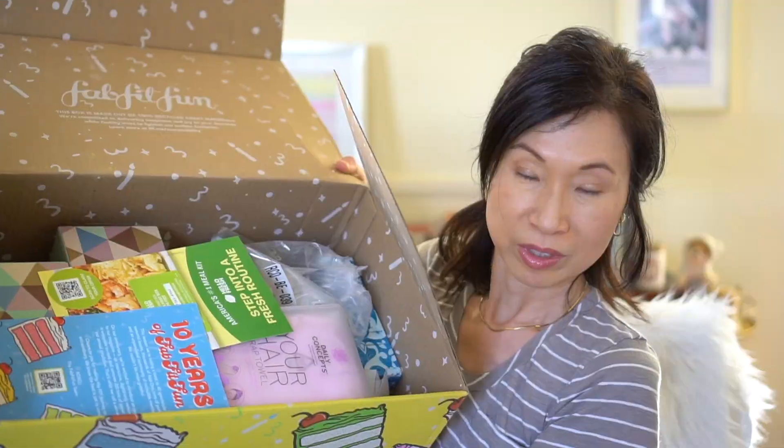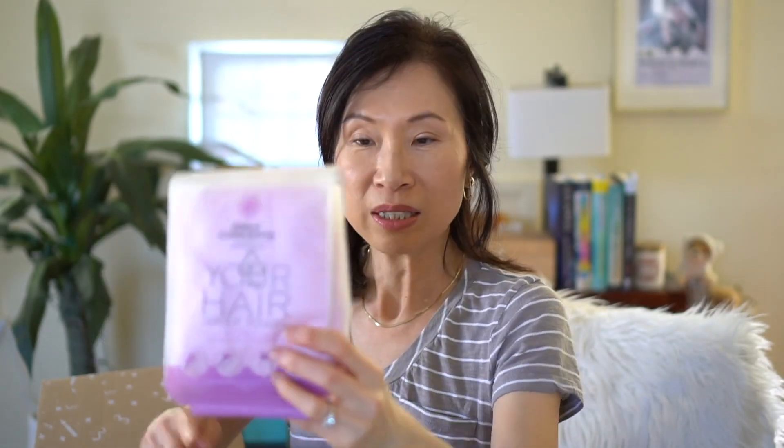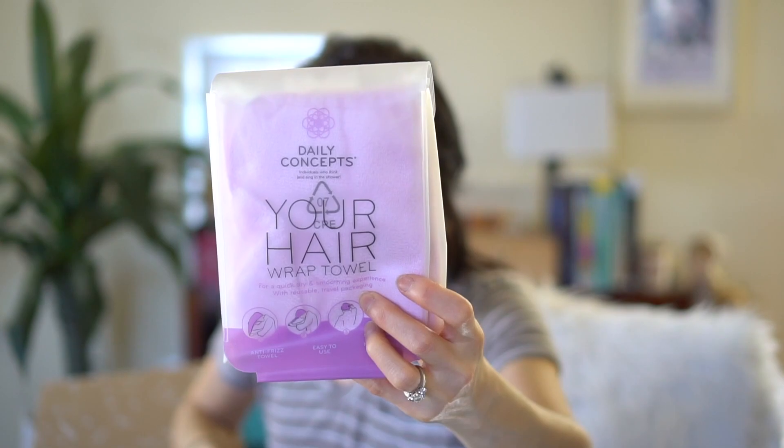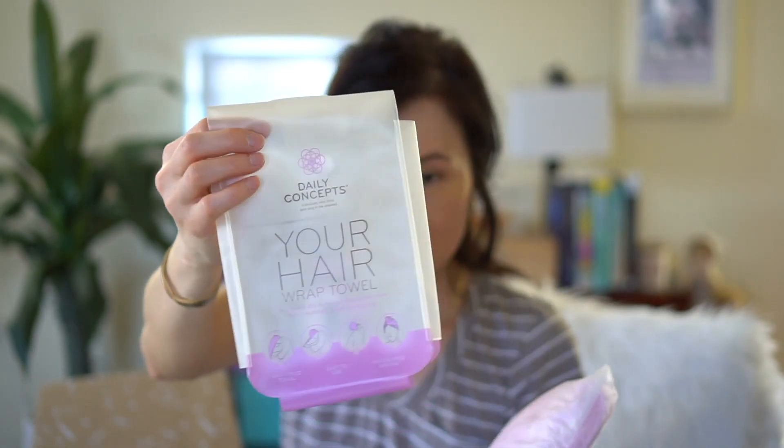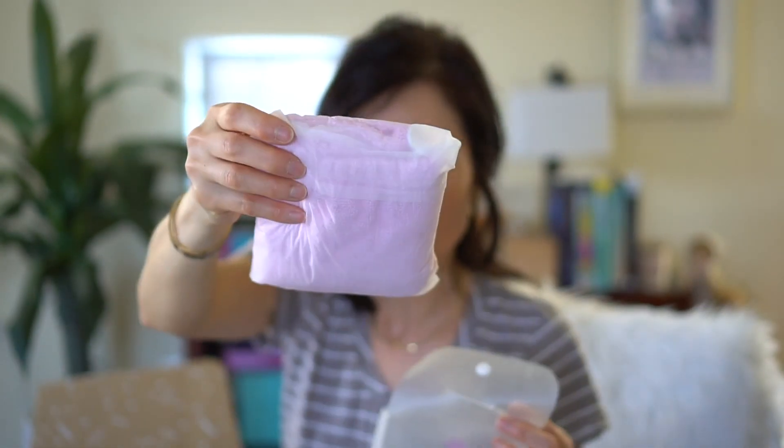Here are the contents of the box. It always comes with some coupons. The first item is a hair wrap — I actually do use one after my shower to wrap my hair in. I already have one, so I want to give this as a gift and I'm not going to open it. Next one is by Beekman 1802.